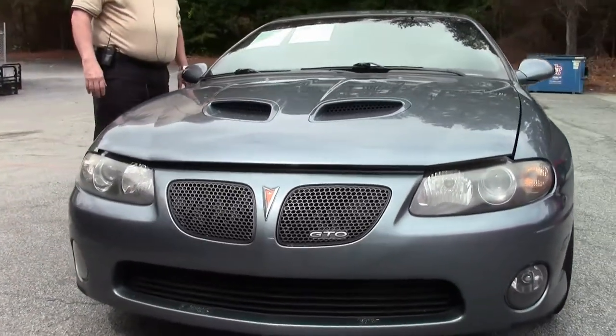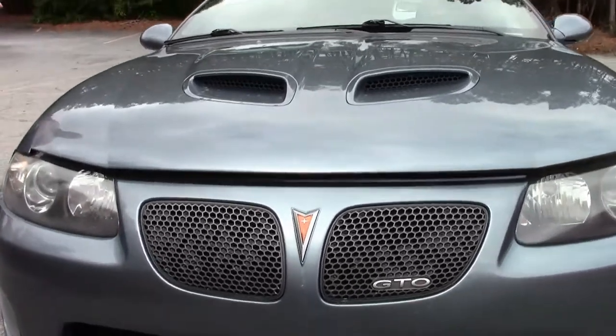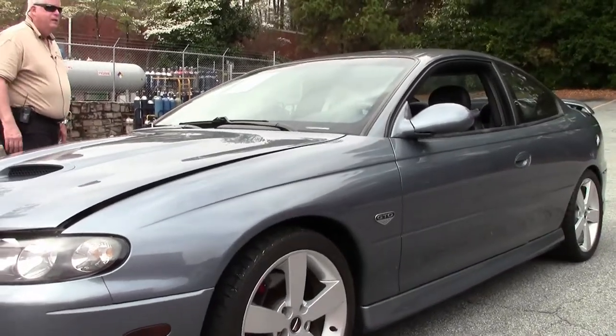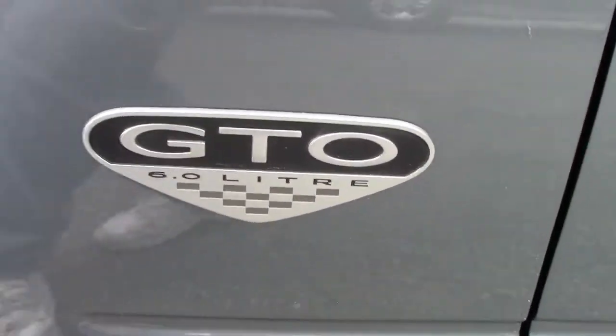This has got a 6.0 liter LS2 automatic transmission, power steering, cruise control, cold air intake which you'll see in a few minutes, stainless steel headers, Corsa mufflers. It's got a little over 87,000 miles to it and folks, this is a gem.